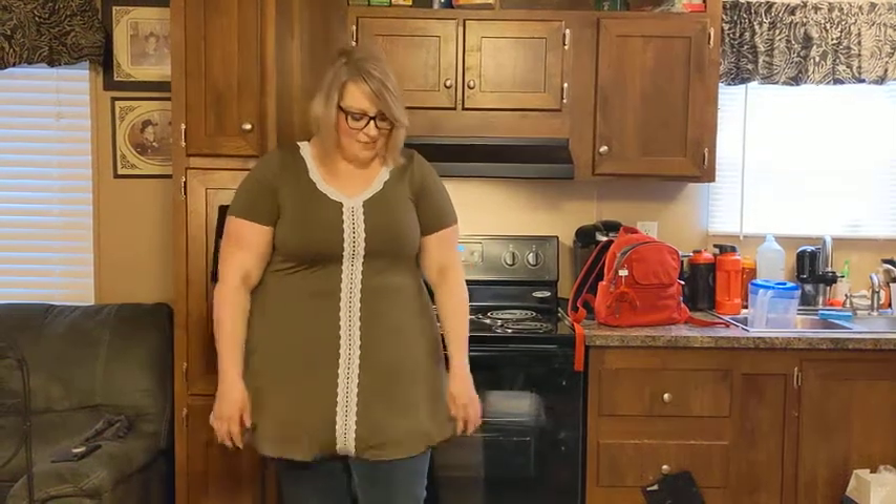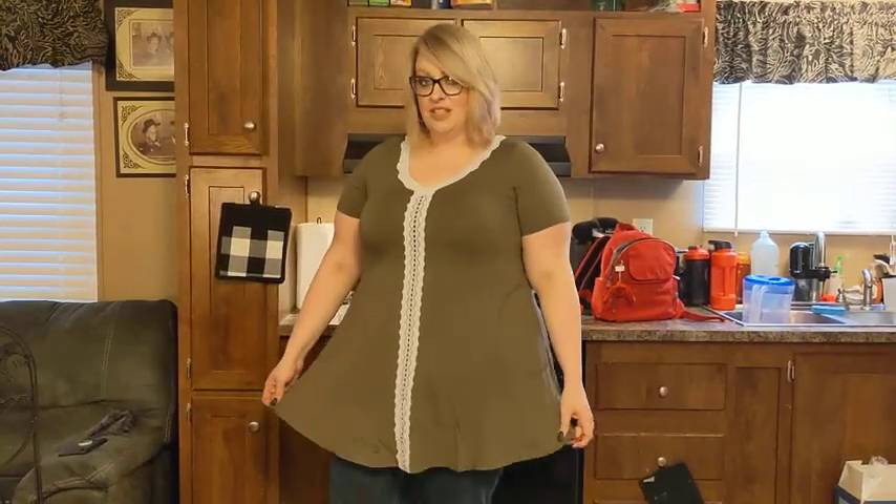I just got this new top in. I absolutely love the length. This is perfect for those curvy women. I'm 5'11, about 280. This is an extra large top.